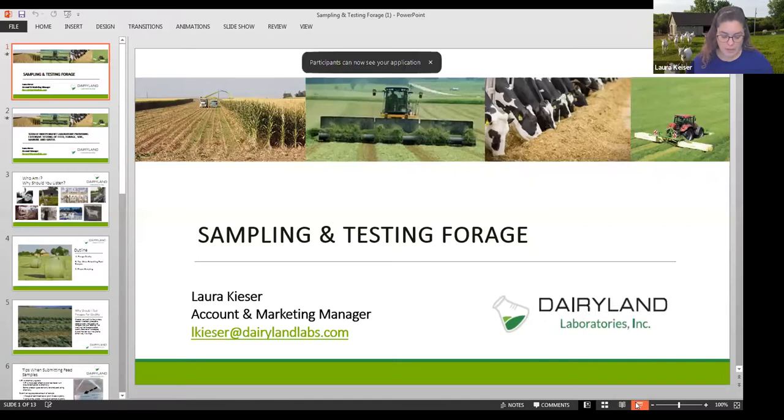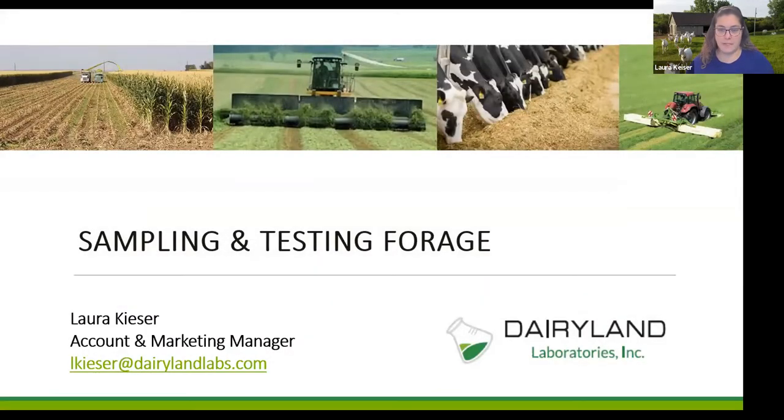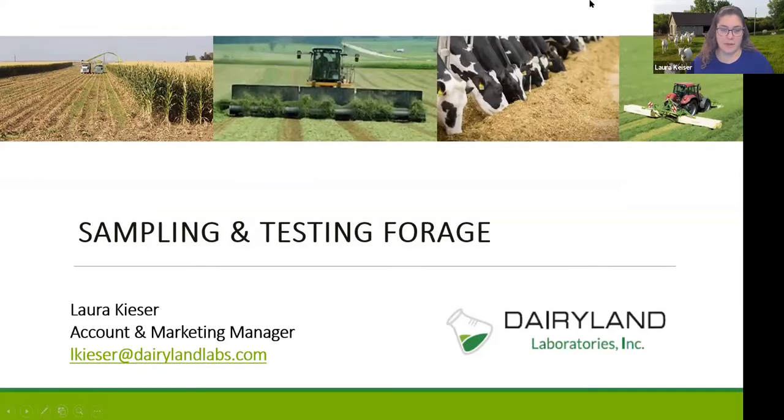As Brenda said, my name is Laura Kieser. I am the account manager for Dairyland Labs out of our St. Cloud, Minnesota location. When Brenda and Colleen contacted me about your webinar today, I decided to keep this really simple in regards to sampling and testing forages.